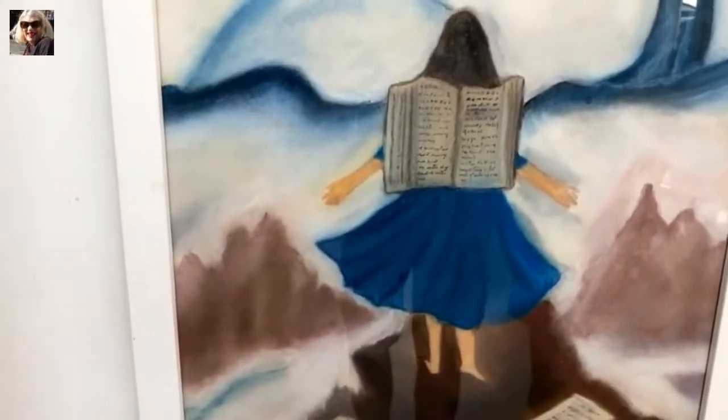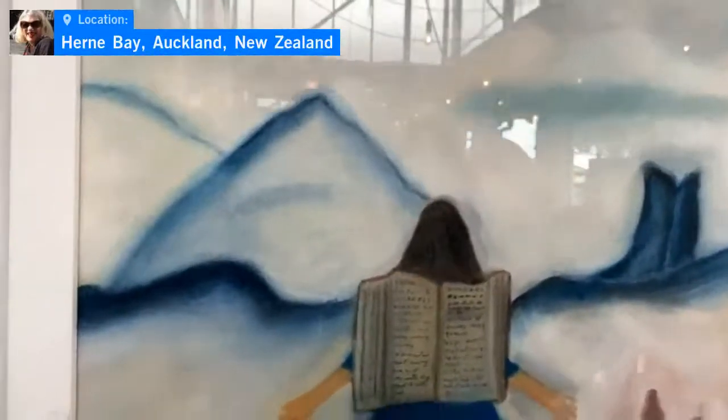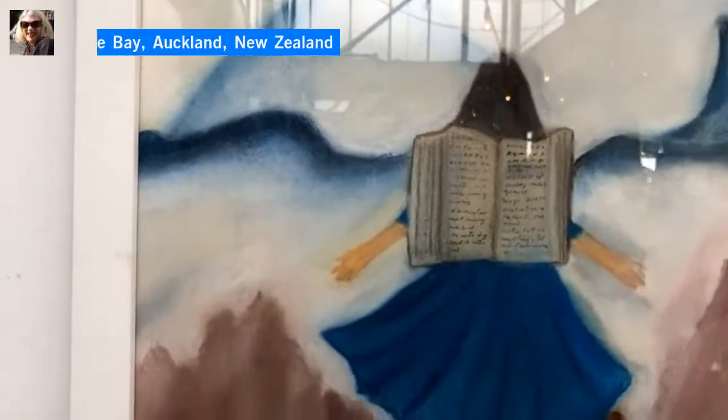This one is called Books Can Change Everything and it's again pastel. She did this one in just one afternoon — I love it.